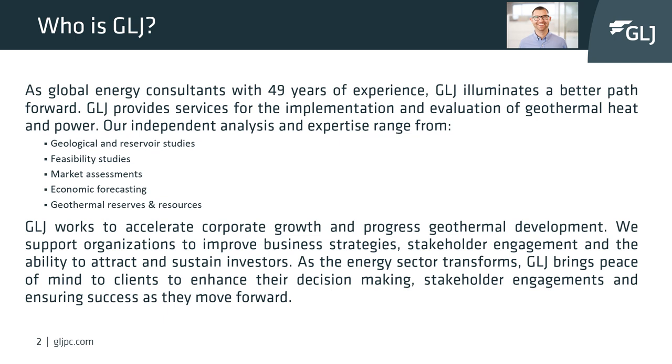GLJ provides services and independent analysis of geothermal heat and power projects, which range from geological and reservoir studies to economic forecasting and geothermal reserves and resources. We work with you and your company to accelerate corporate growth and to help progress geothermal development.